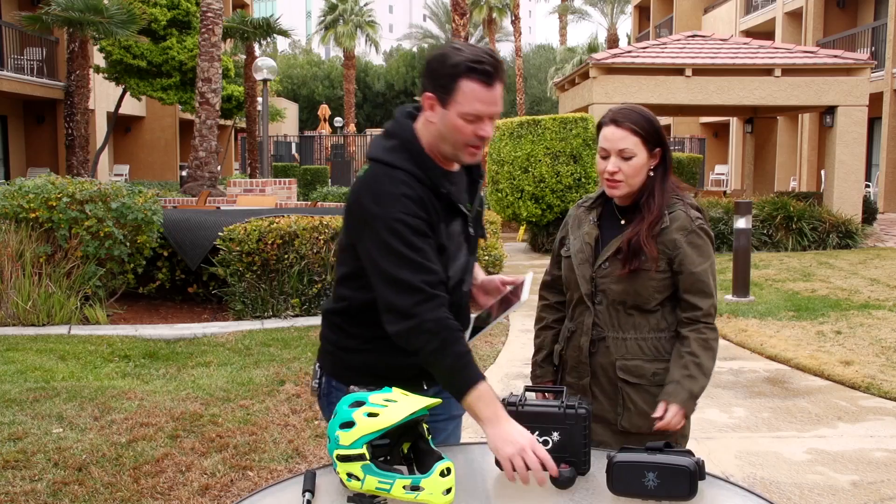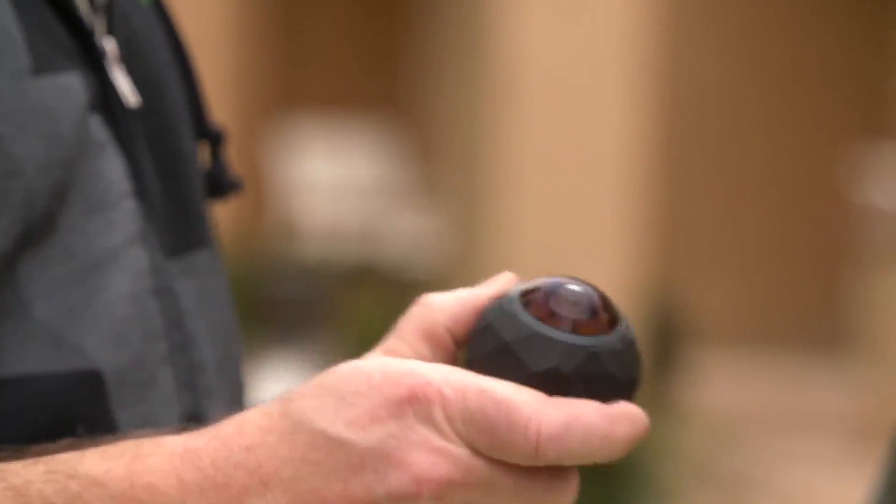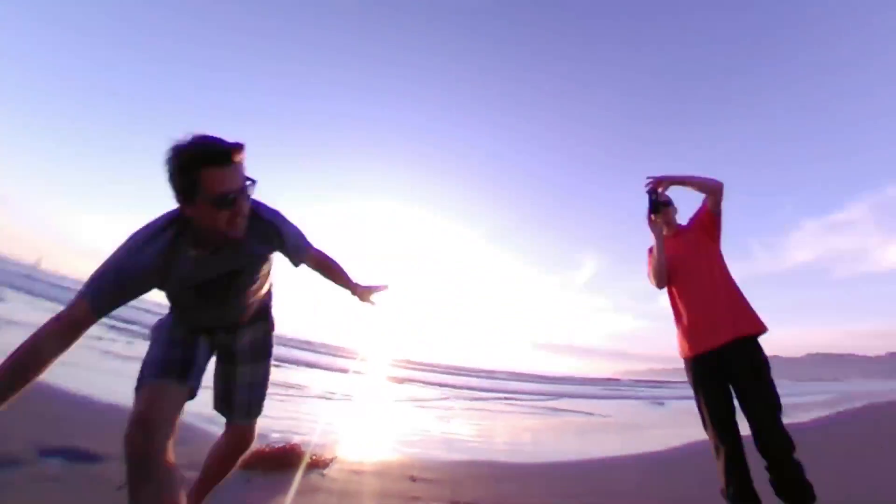The big news out today is that we are announcing a 4K 360-degree action camera that shoots incredible images with no stitching and with a single lens.